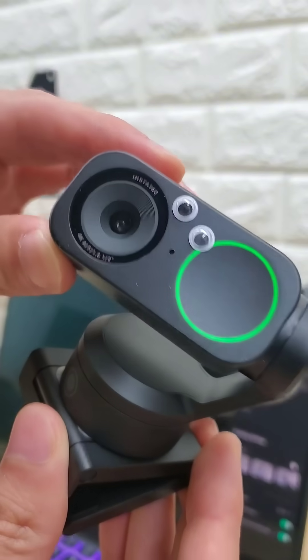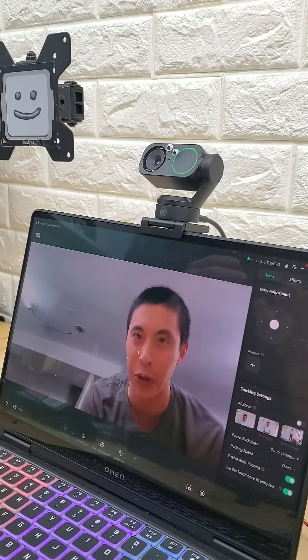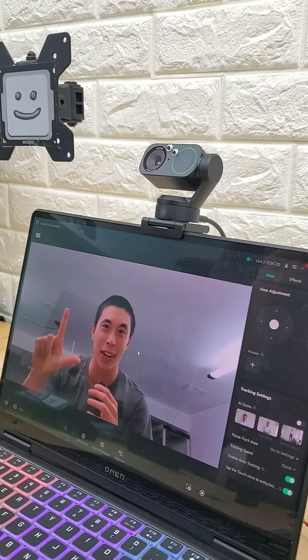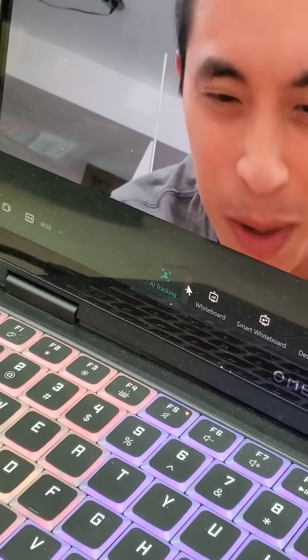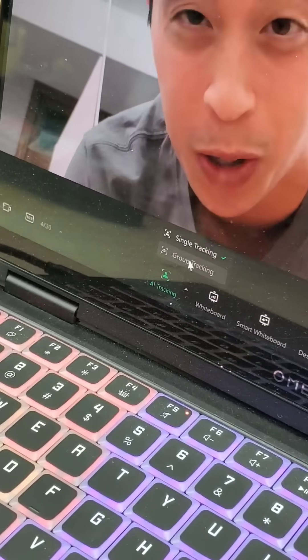This is Insta360's newest webcam, the Link 2. It's a 4K 30fps webcam that can track you around the entire room. It can recognize hand gestures to zoom in, zoom out, commence the tracking, stop tracking. But if you look down here, there's a new feature called group tracking.